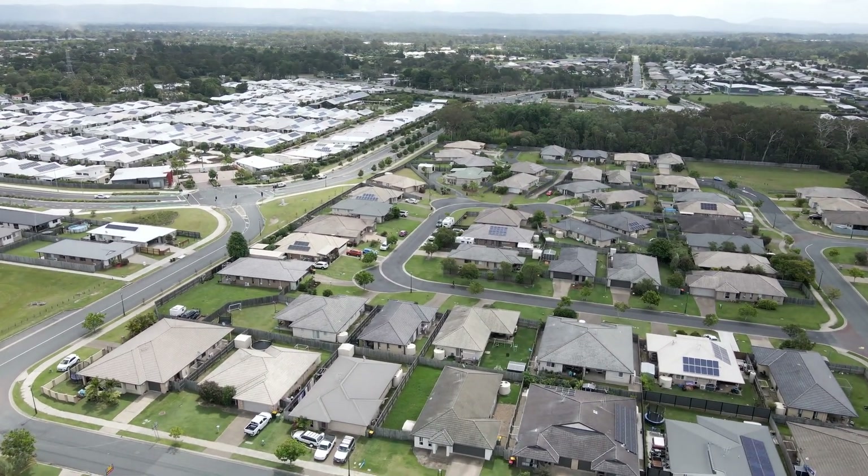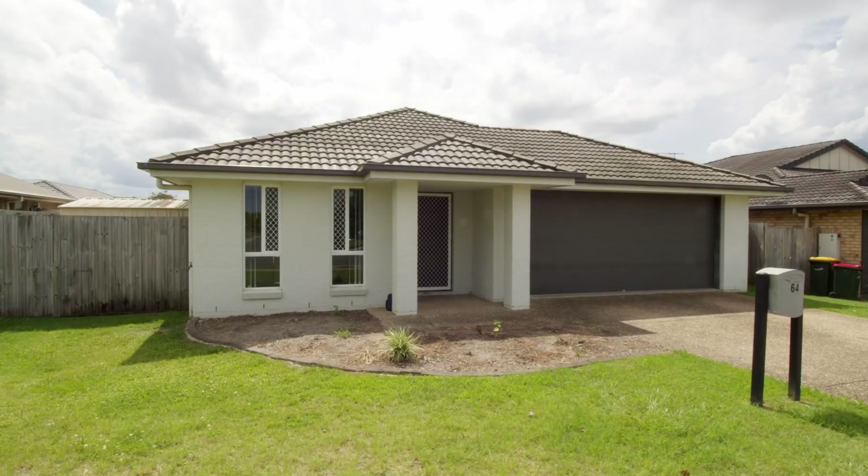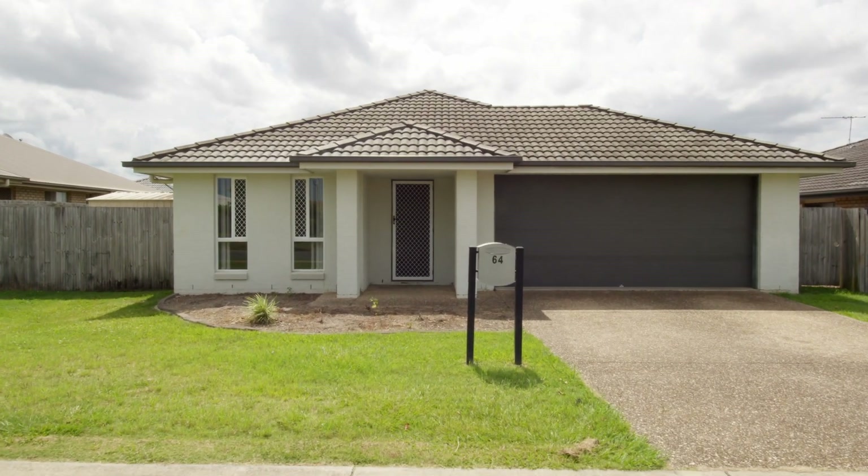Welcome to 64 Waterfan Drive Caboolture. This property is perfect for the investor or the first homebuyer that's looking to get their foot into the market.